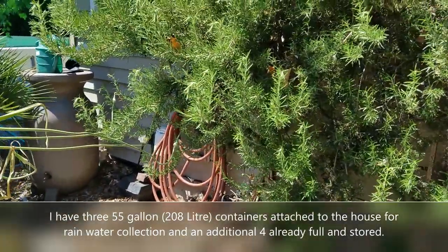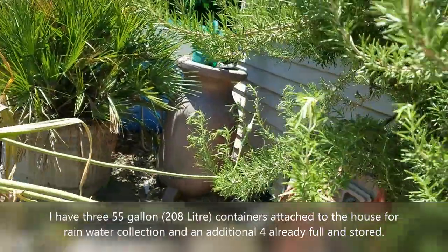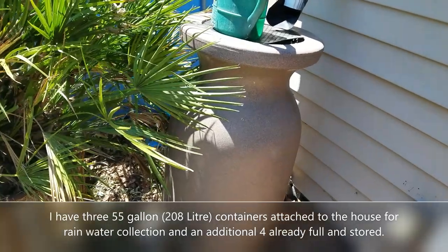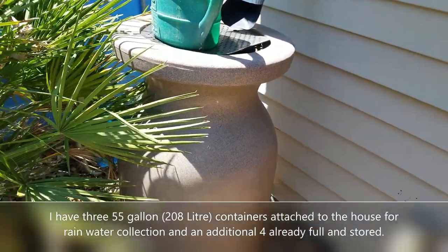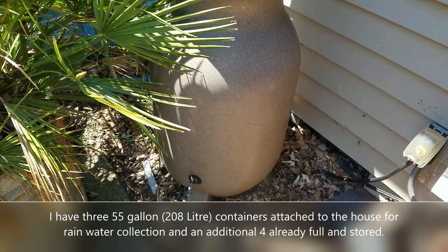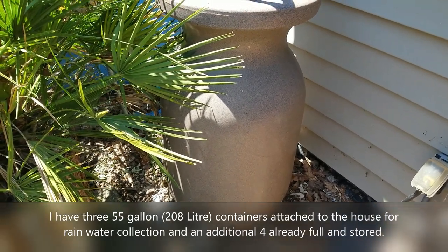Hi, you guys. Hoople's Cat, my friend from the far north, has been doing some videos on drought, and he asked me to review some of my systems with him and you guys.